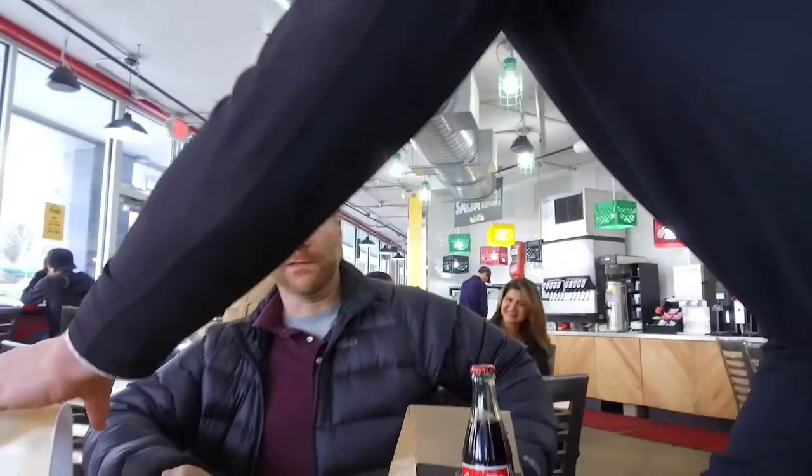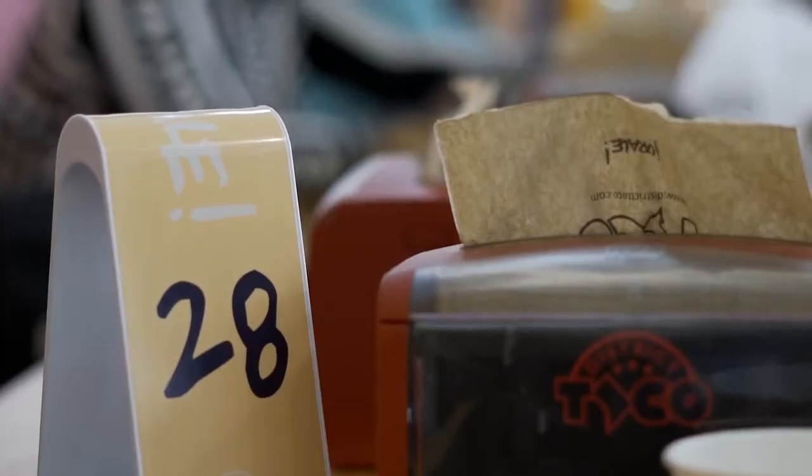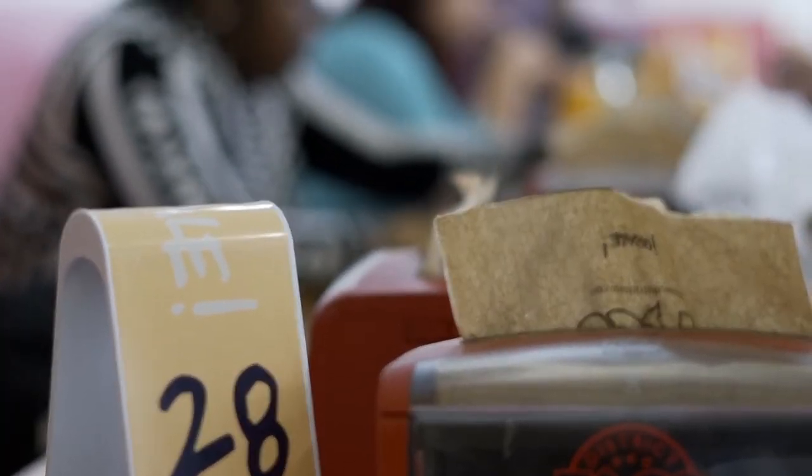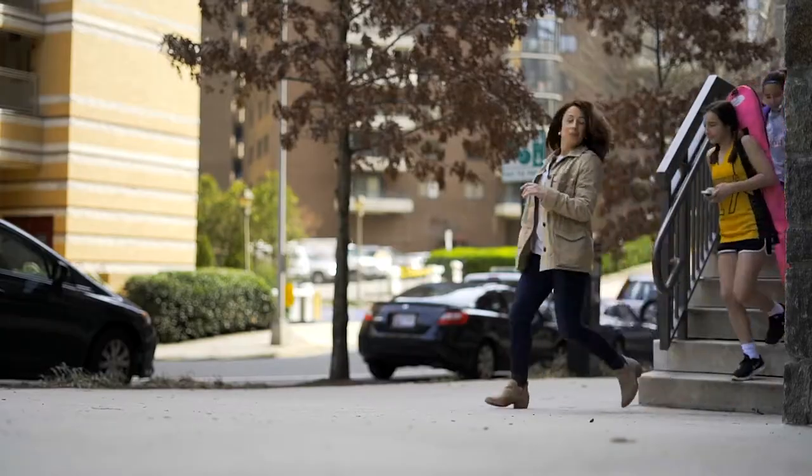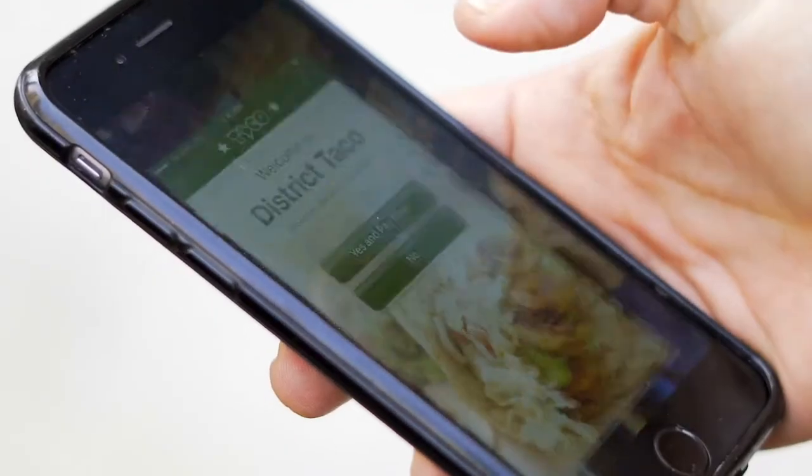The Radius Network's table service solution detects customers who are using our smart table locators around the dining room, so we know exactly where they're sitting. It can also detect if they're using the mobile app. When they order on the mobile app, we can see where they're sitting.